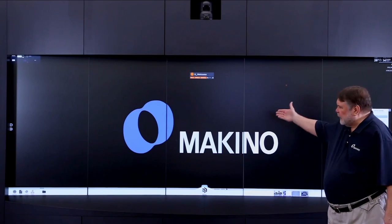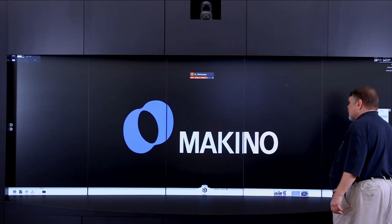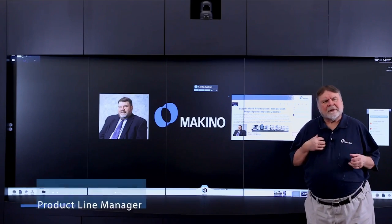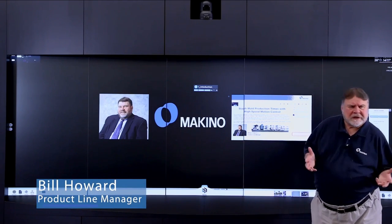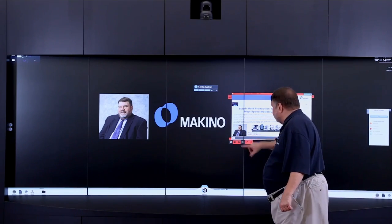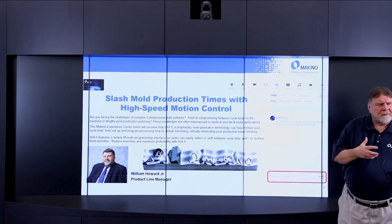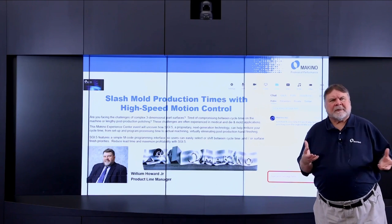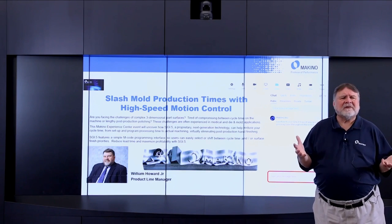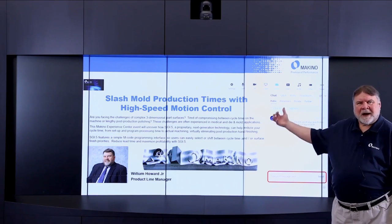Hello, I'd like to welcome you to today's Makino Experience Center. My name is Bill Howard. I'm a product line manager for vertical machining centers here at Makino. Today's topic is how to slash mold production times with high speed motion control — and that will quickly morph into Makino's terminology called SuperGI, or Super Geometric Intelligence.